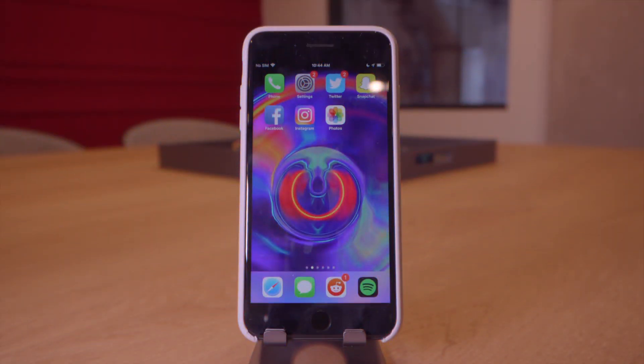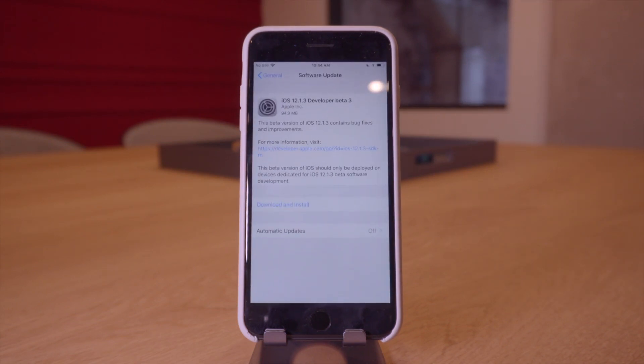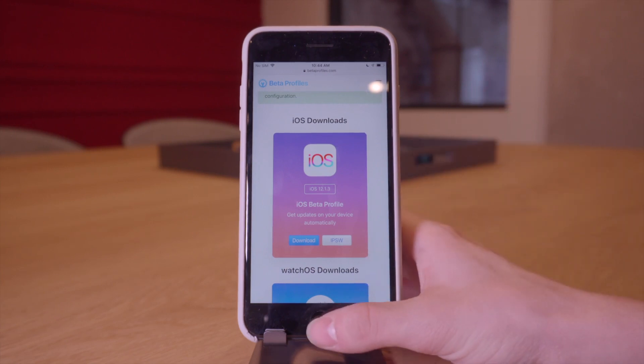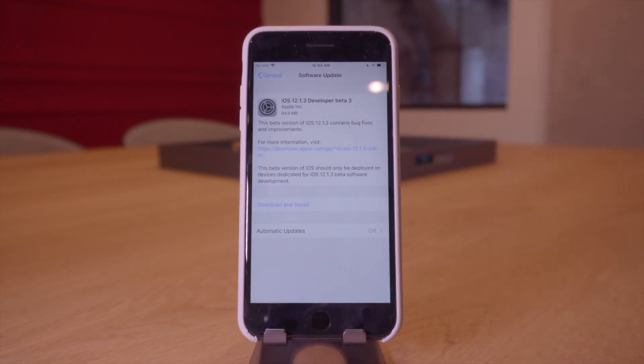Hey, what's up guys, welcome back. After this last weekend — well, surprisingly it's been almost three weeks now without an Apple beta — by no surprise, today right around 10 a.m. Apple has seeded the third developer beta of iOS 12.1.3. If you guys are interested in iOS betas, definitely check the link in the description or in your cards to get a developer beta configuration profile so you can install this.